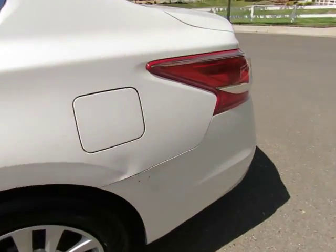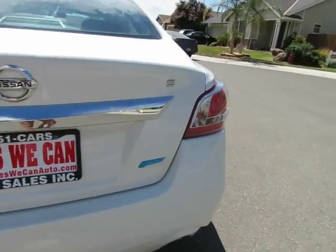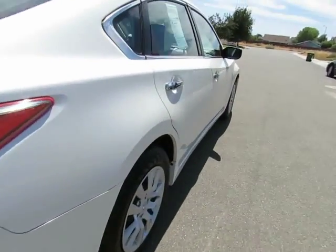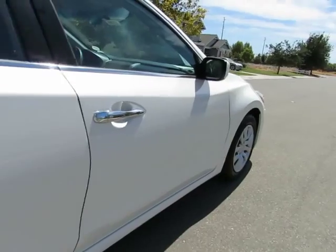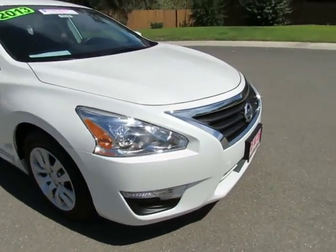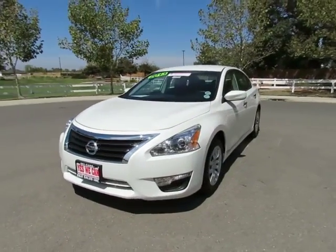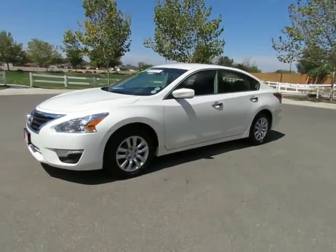R&R Sales Incorporated is a member of Credit Union Direct Lending and can offer low interest rates and reasonable payments to well-qualified buyers. We also have Guaranteed Credit Approval for any credit situation — so if we can't get you Guaranteed Credit Approval, we'll buy you a steak or a vegetarian dinner.